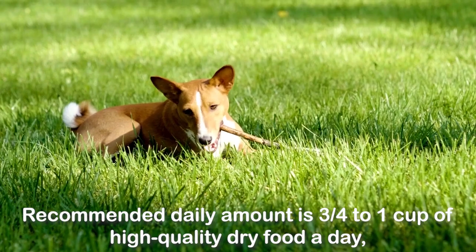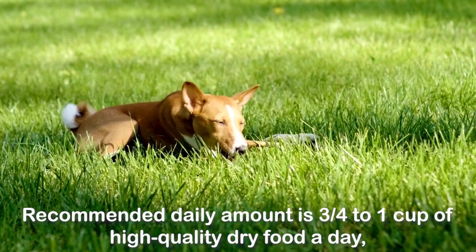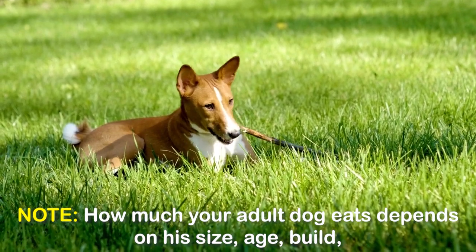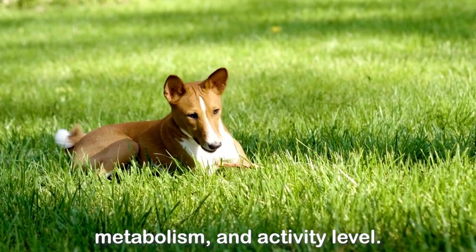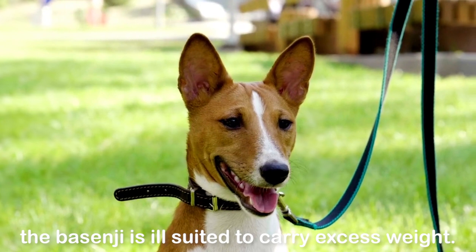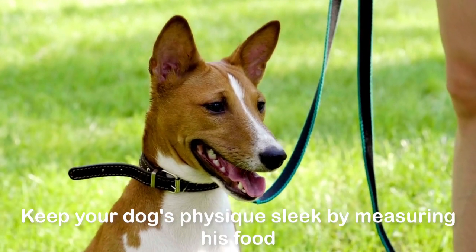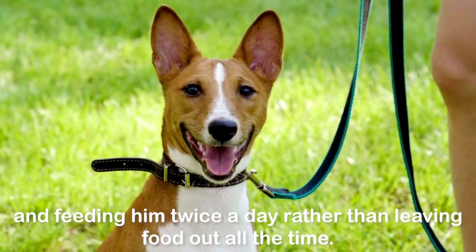Recommended daily amount is three quarters to one cup of high-quality dry food a day, divided into two meals. How much your adult dog eats depends on his size, age, build, metabolism, and activity level. With his lightly built body, often likened to that of a deer, the Basenji is ill-suited to carry excess weight. Keep your dog's physique sleek by measuring his food and feeding him twice a day rather than leaving food out all the time.